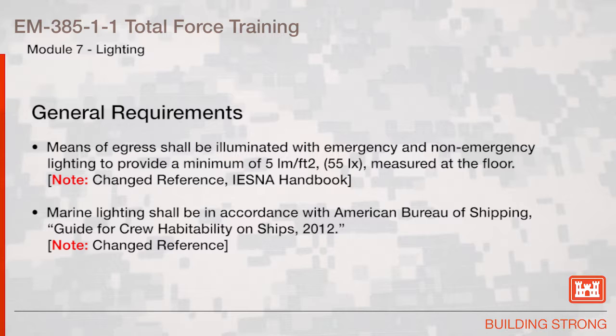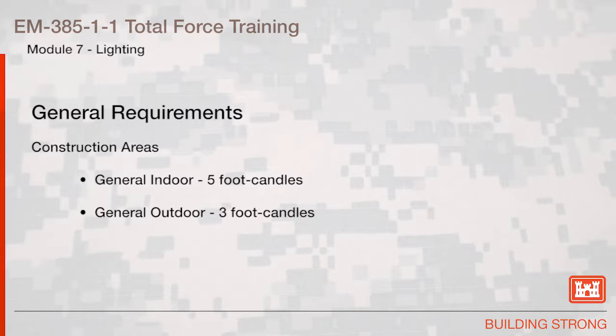Marine lighting shall be in accordance with American Bureau of Shipping, Guide for Crew Habitability on Ships, 2012. Construction areas: general indoor, 5 foot-candles; general outdoor, 3 foot-candles.